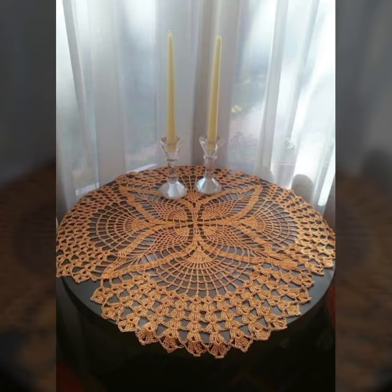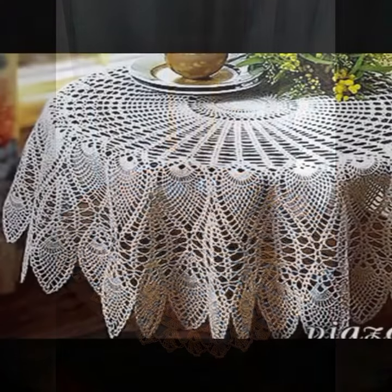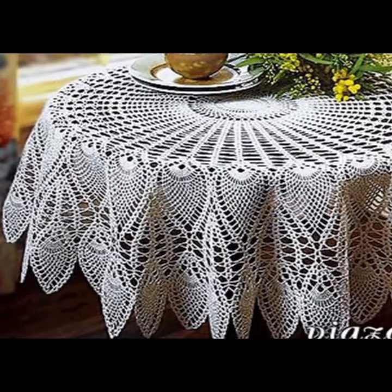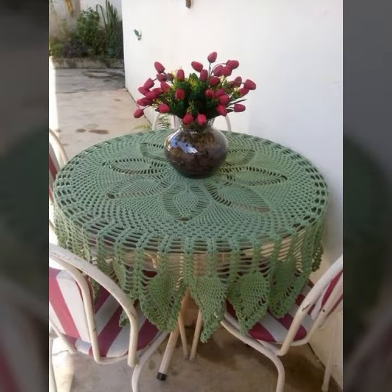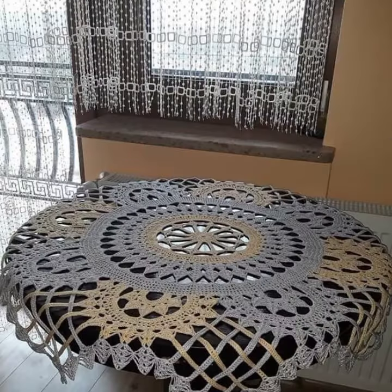Those ladies who love such type of crochet table cover designs and beautiful patterns, you can see more in my video. You can visit my channel and see more collections about crochet, about women's fashion, about baby fashion, about home accessories. You can also see beautiful table runners.